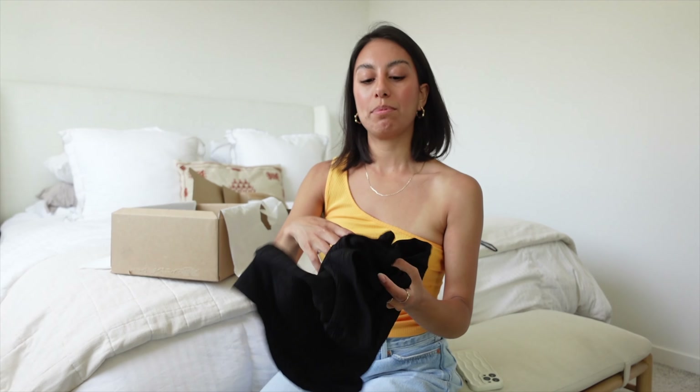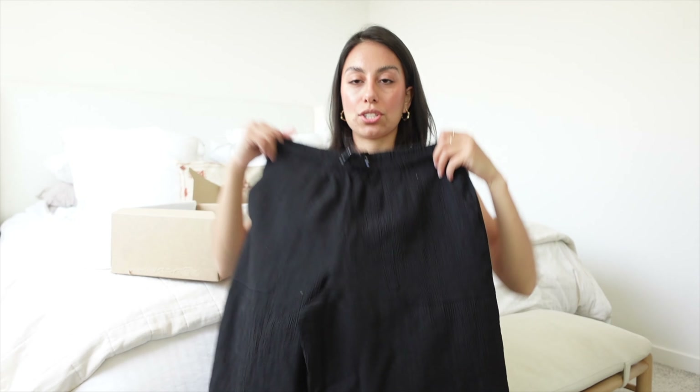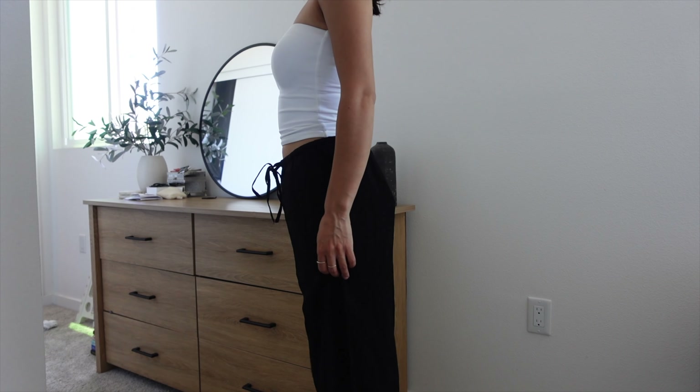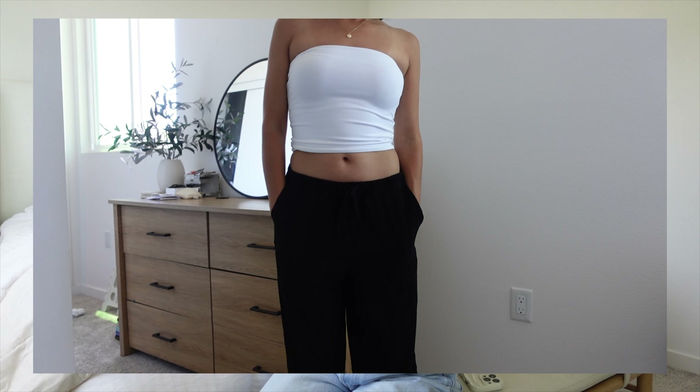Lastly I picked up these black long pants. I'm not sure if they'll fit lengthwise but I can always get them altered. These were $39.99 in extra small. I was picturing these with that new one-shoulder top — very cute.